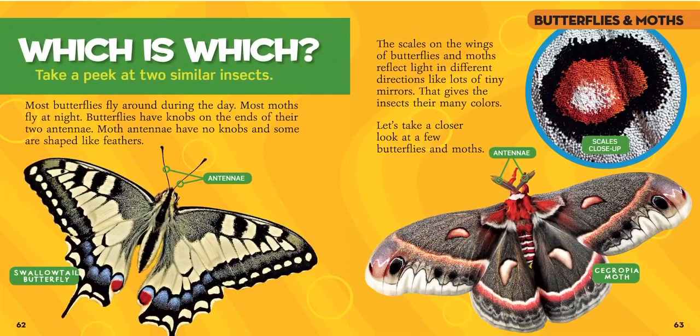Let's see which is which. Most butterflies fly around during the day; most moths fly at night. Butterflies have knobs on the ends of their two antennae. Moth antennae have no knobs, and some are shaped like feathers. As you can see here, this butterfly has long antennae and this moth has fuzzy antennae, just like we've talked about.